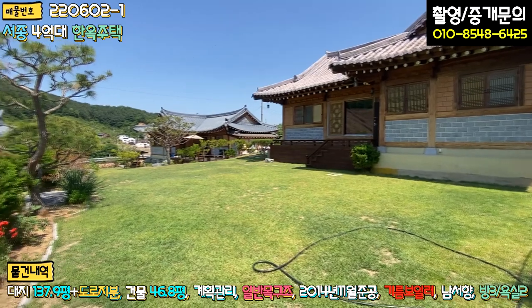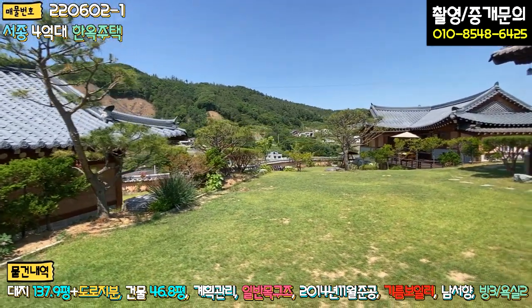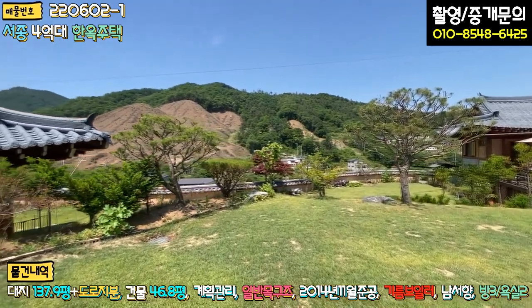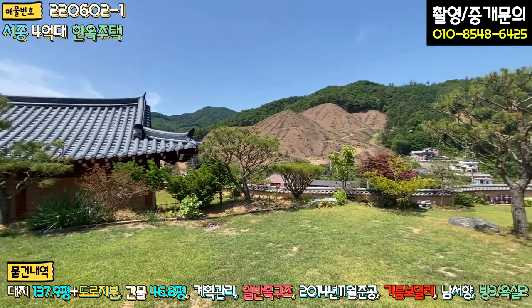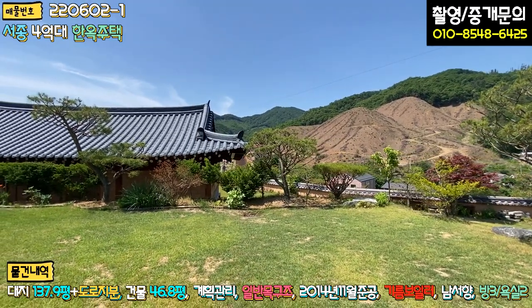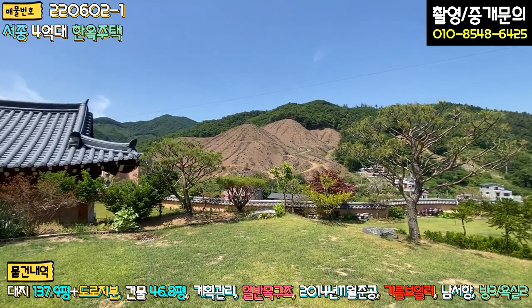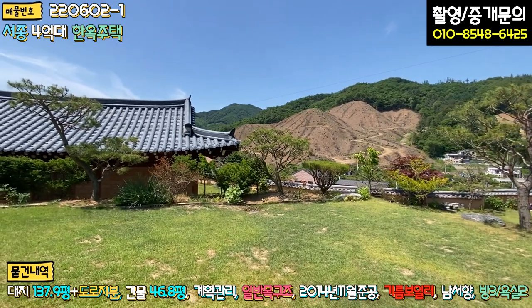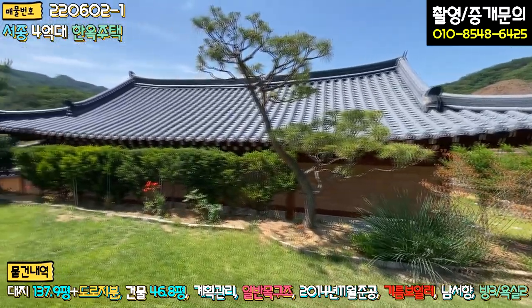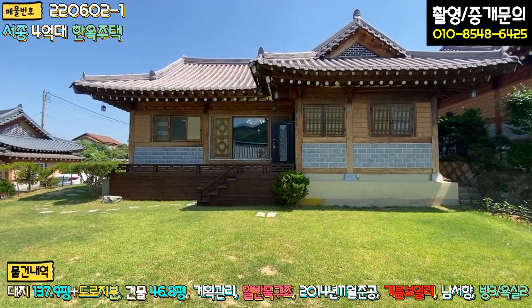마당이 생각보다 넓습니다. 좌측에 소유자분이 거주하고 계시고, 고가 소나무 반송 같은 조경도 있습니다. 조망권도 굉장히 좋아서 우측에 약 50% 정도는 탁 트인 조망을 가지고 있고, 앞집이 단층이라 크게 답답한 부분은 없습니다. 향이 좋아서 하루 종일 해가 잘 들 것 같고, 연세 있으신 어르신이나 부모님 모시는 분들께 너무 좋을 것 같아 강추드리는 매물입니다.